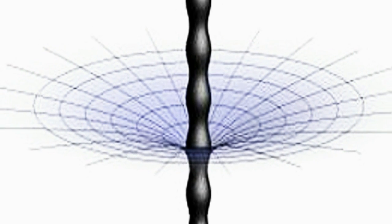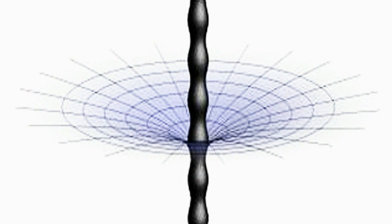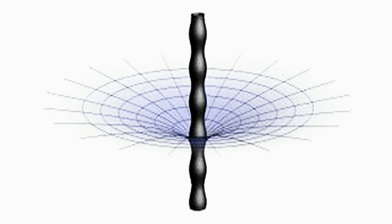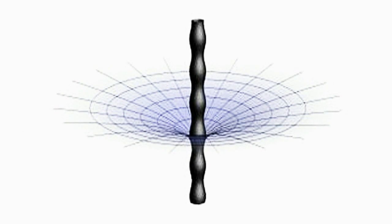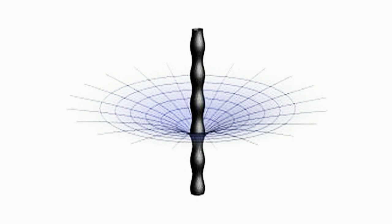The paper deals primarily with what are called Gregory-Laflamme instabilities, where unstable black holes described by string theory can become five-dimensional black strings if subjected to small perturbations. Quick, somebody leave a comment and explain to me the meaning of what I just said.